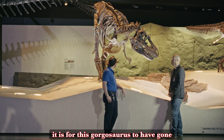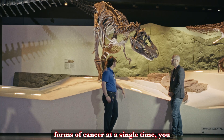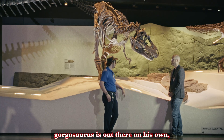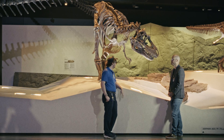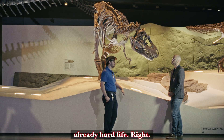I cannot imagine the struggle it is for this Gorgosaurus to have gone through. Having multiple forms of cancer at a single time, regardless of how long it took, would eventually weaken the animal. And Gorgosaurus is out there on his own — he's doing his best, he's literally putting food to his own table. So yeah, that would have been an incredibly difficult situation for an already hard life.